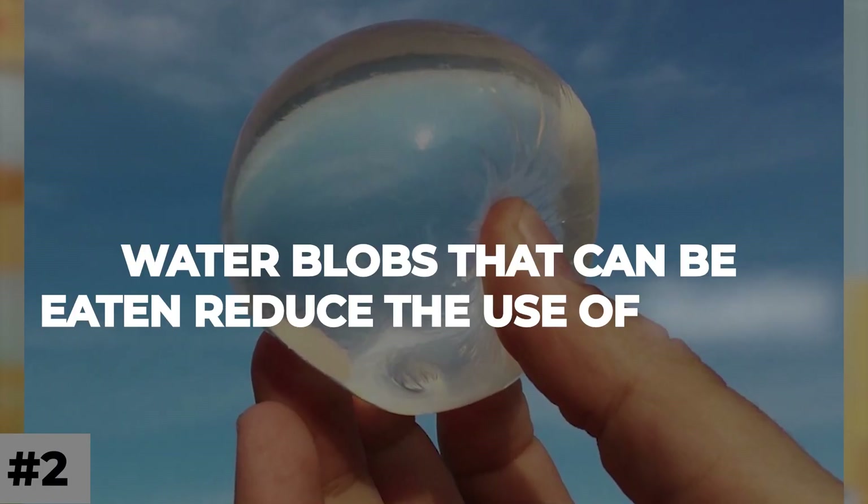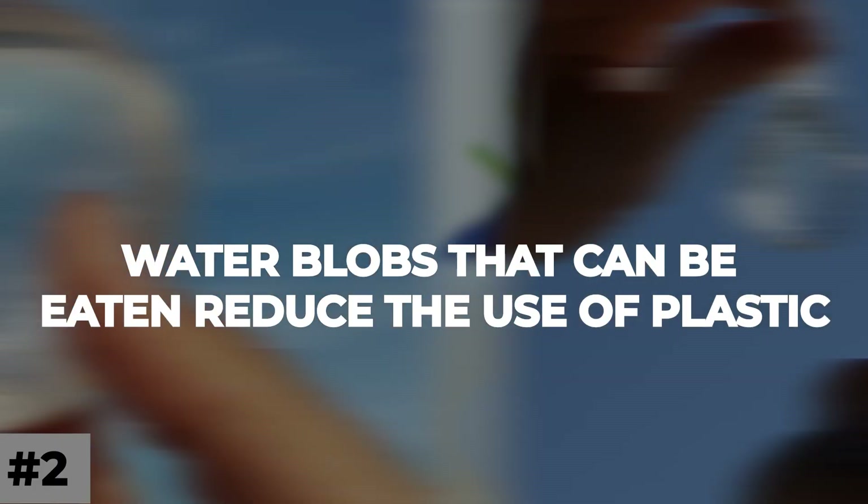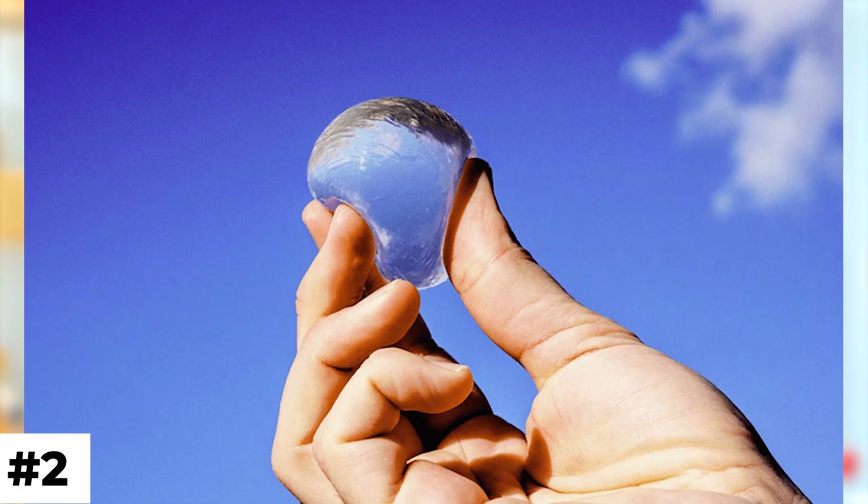Number 2: Water blobs that can be eaten reduce the use of plastic. The capsule degrades naturally. It is created using an extract of seaweed.